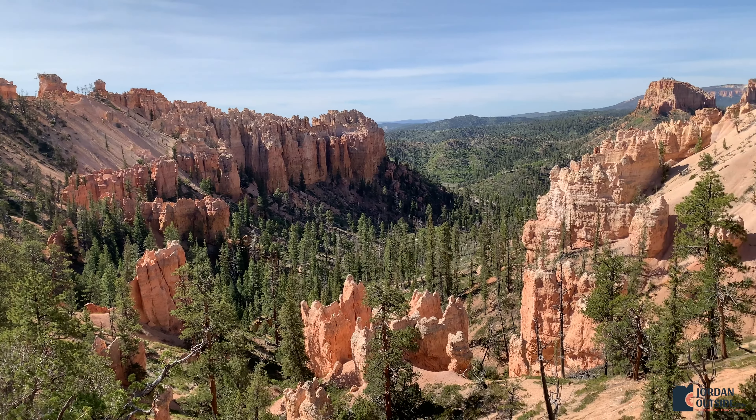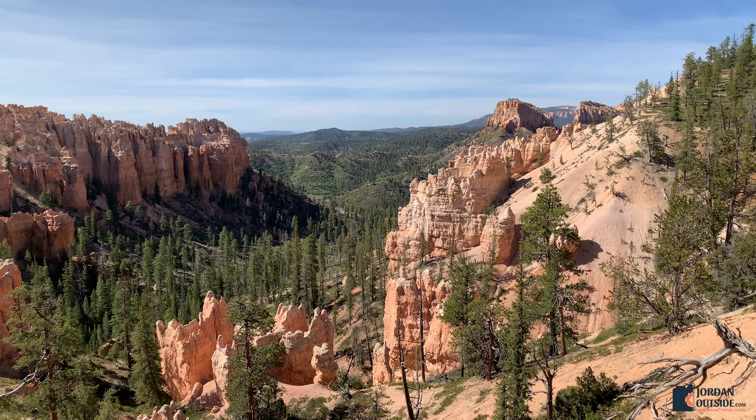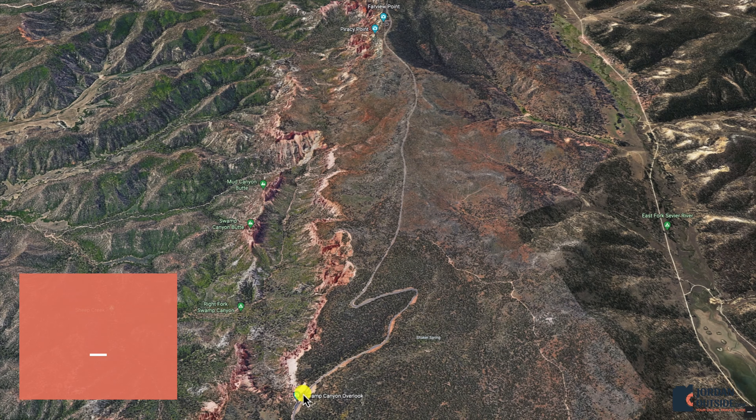After Pariah View, we got in the car and headed over to the Swamp Canyon Overlook. This has its own parking lot and also a paved sidewalk and overlook area.